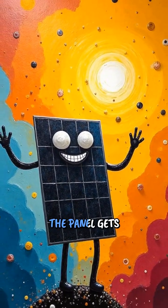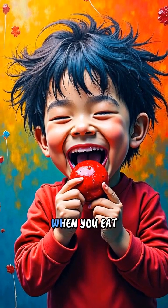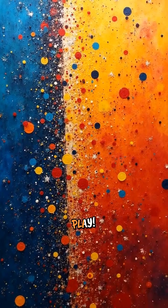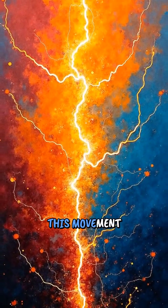The special material in the panel gets excited when the energy balls touch it. It is like when you eat candy and suddenly have lots of energy to run and play. The material starts moving around inside the panel, and this movement creates something called electricity.